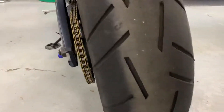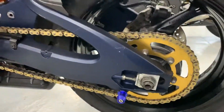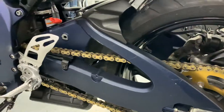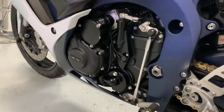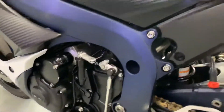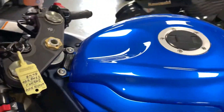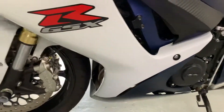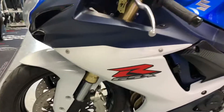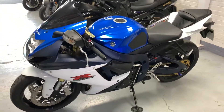Rear tyre is good. Very nice shiny sprockets, loads of life left in them. Not running a quick shifter or anything, just standard. Got a GB Racing engine cover on this side too. Just a very nice, tidy, clean GSXR750.